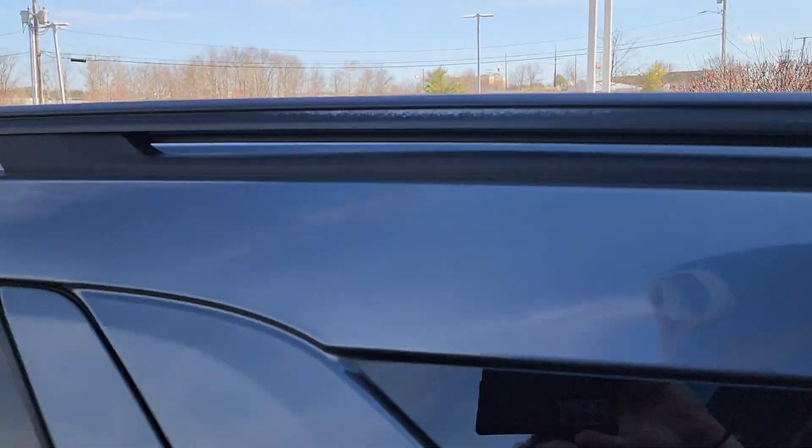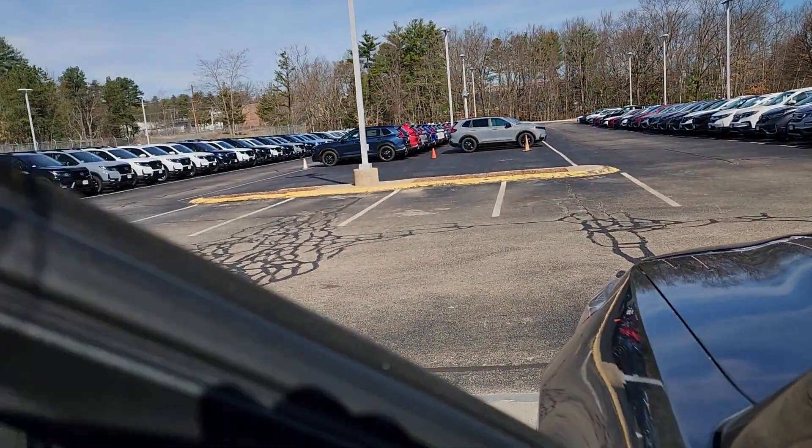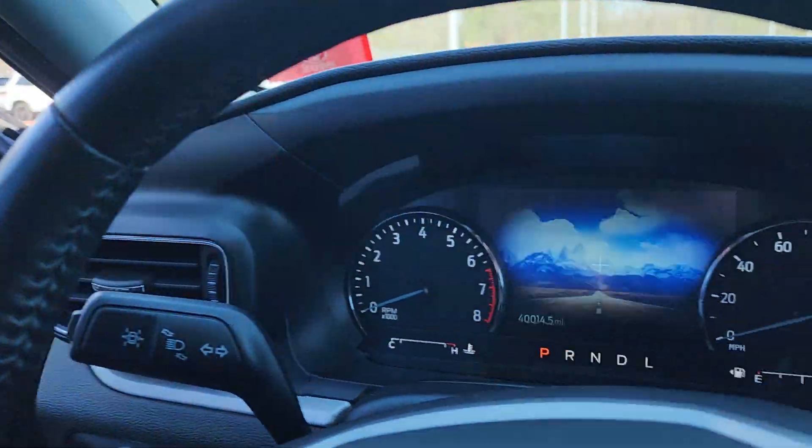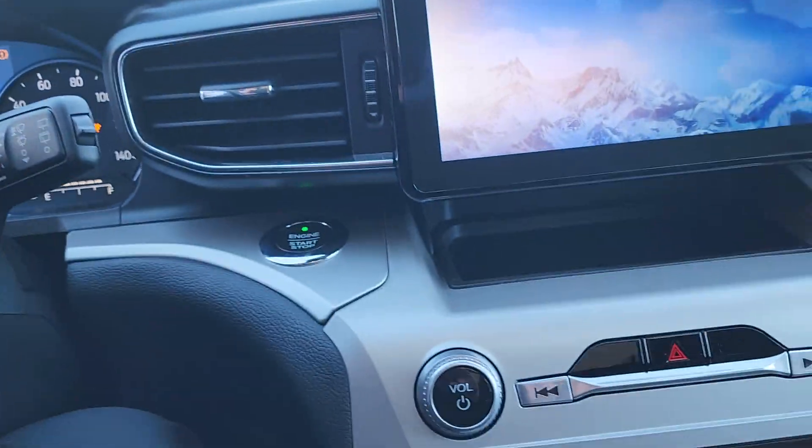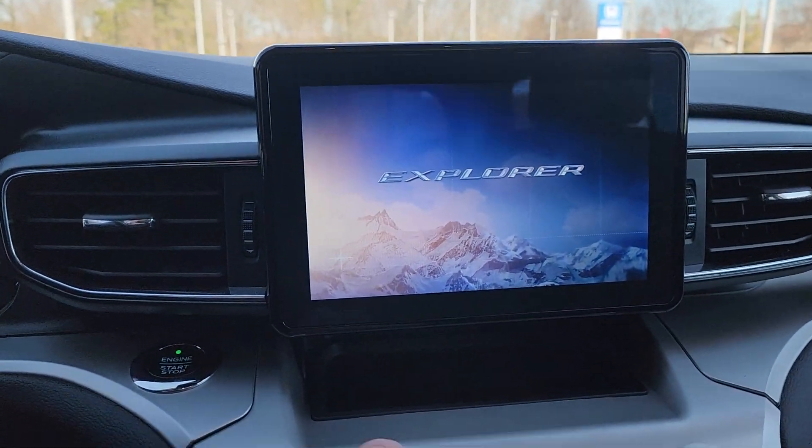You've got roof rails up here, HD radio, and starting it up for you. Nice little 8-inch display audio.